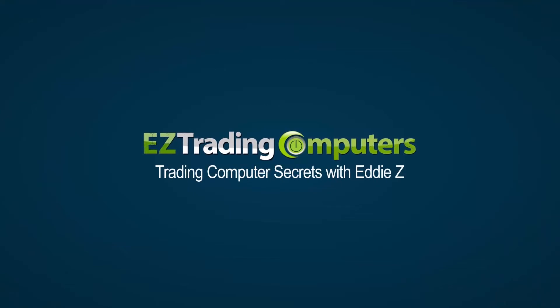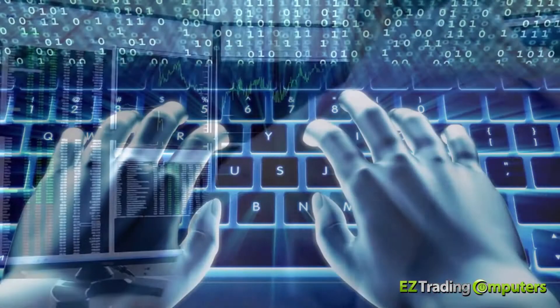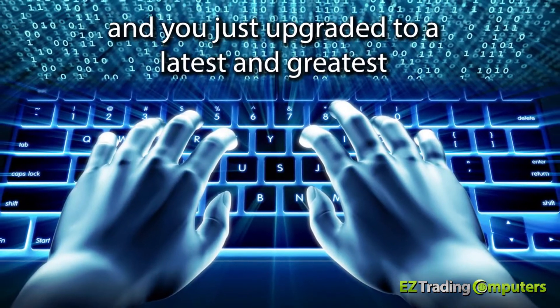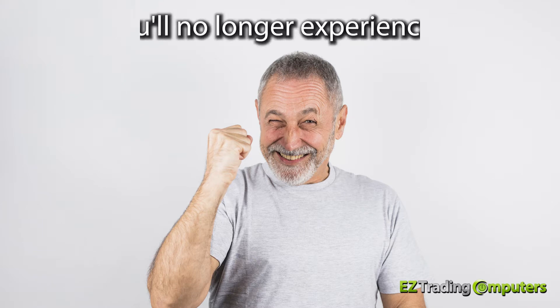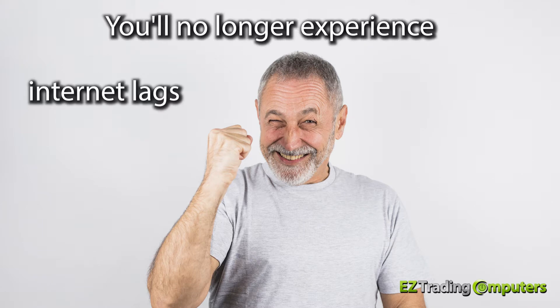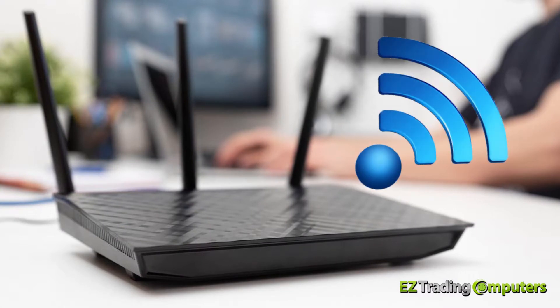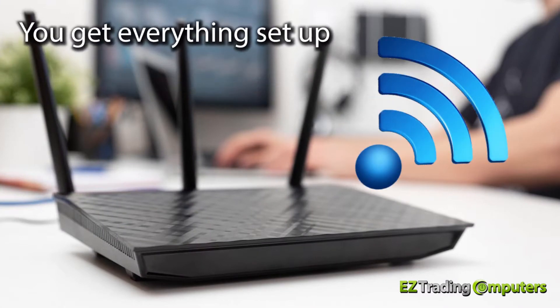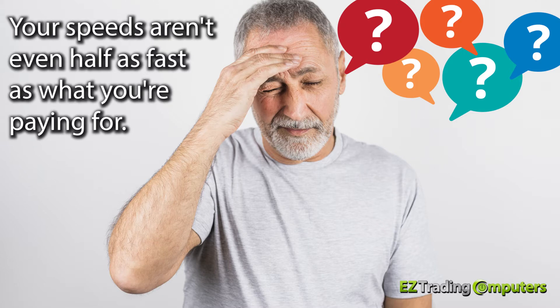What's up everybody, it's Eddie Z here from Easy Trading Computers, and you're watching Trading Computers Secrets. Think about this: you just set up your brand new Easy Trading Computer and you just upgraded to the latest and greatest super fast internet in your area. You're super excited because you'll no longer experience internet lags, data bursts, or slippage. Then you go out and buy the newest and most up-to-date wireless router, get everything set up, and go to speedtest.net to check your internet speed — and what the heck, your speeds aren't even half as fast as what you're paying for.